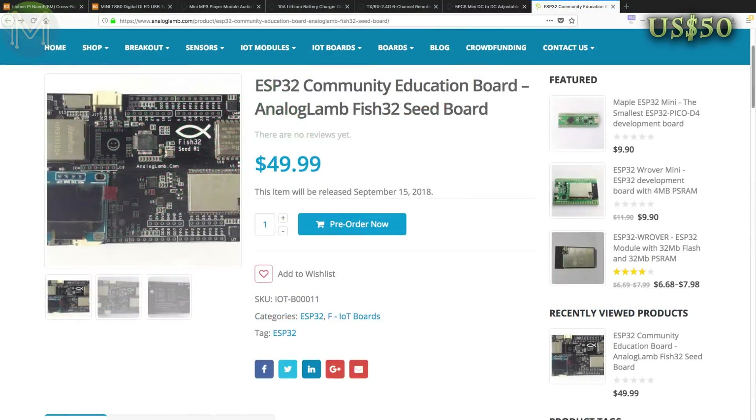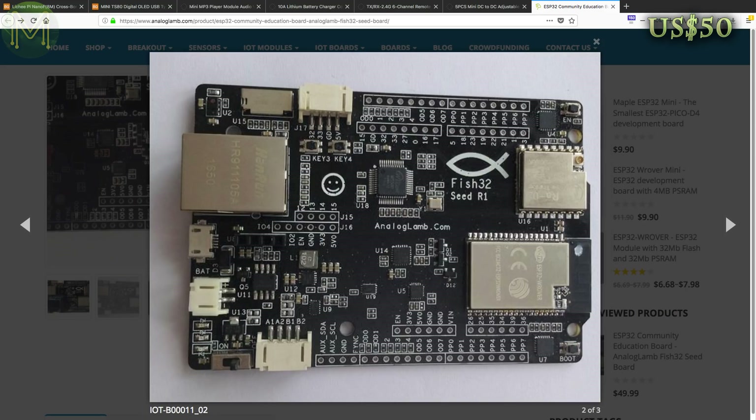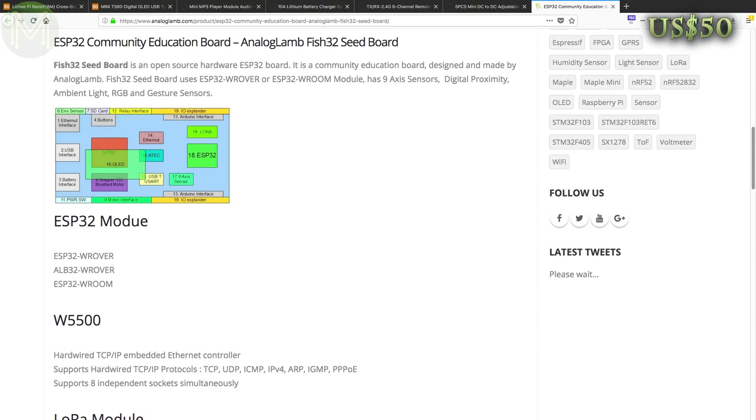Over at Analog Glam they are taking a stab at the STEM education market with the FISH32. It's an ESP32-based board with a bunch of features like 100Mbit Ethernet, LoRa, SD slot, dual H-bridge ICs and several open drain GPIOs. It also has 9DOF IMU, proximity, light, colour and gesture sensors. Even though they have labelled it as an education board, Analog Glam haven't yet come out with any courses or lessons. Making a board is the easy part — documenting it properly is 10 times harder, and making educational courses around it is 10 times harder than that.